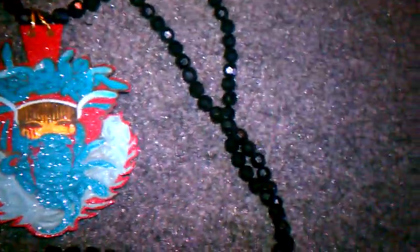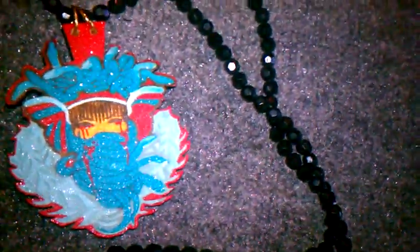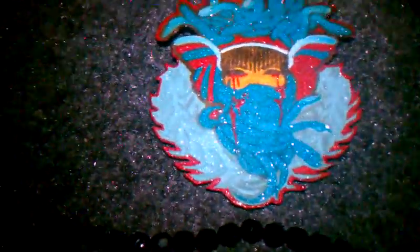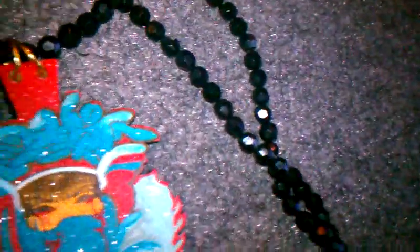I had it in purple, green, and gold. Then I had it in like a red, black, and green. This colorway I just decided to do because this was the last one I had laying around. Right now I'm letting this piece go for only $35.